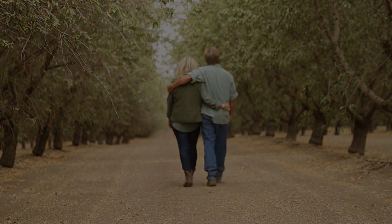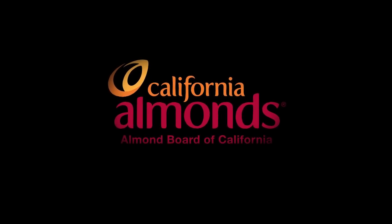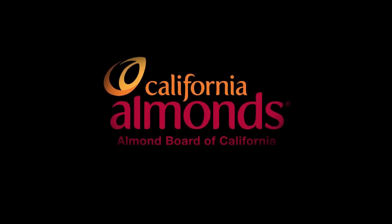Learn more about California almonds and the Almond Board of California's leadership in modern agriculture and responsible resource management. For more information, visit almonds.com.